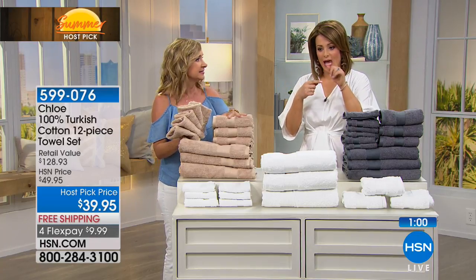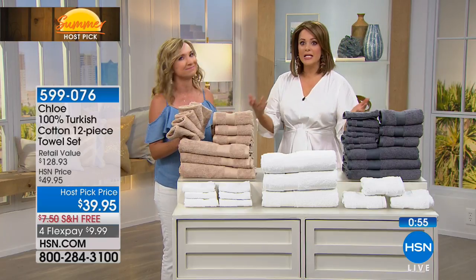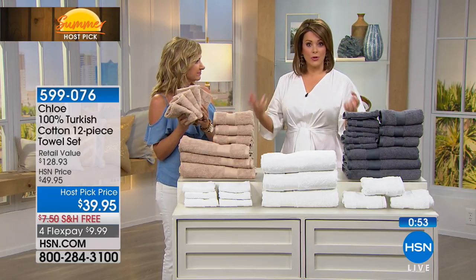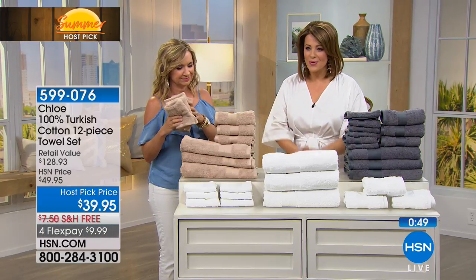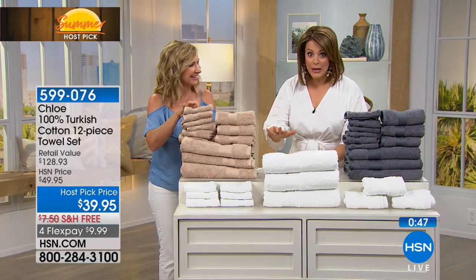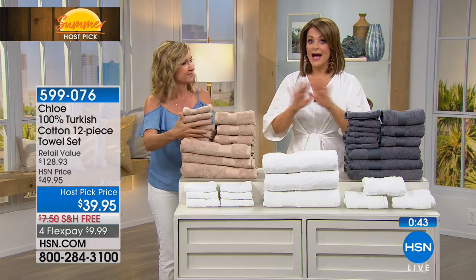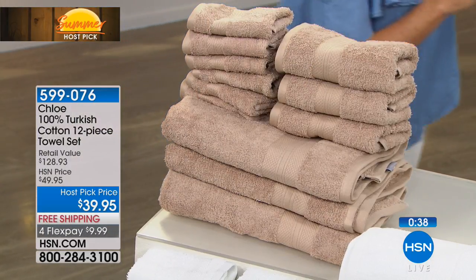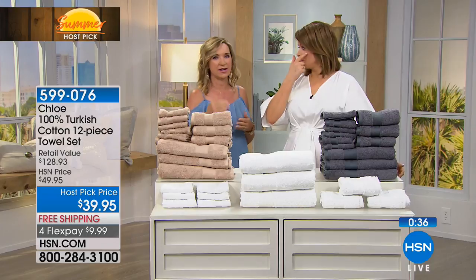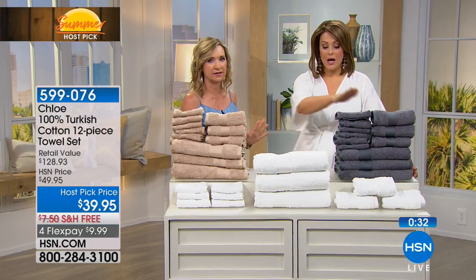You want a complete set, so then you start adding it up and you're like, maybe I don't need six washcloths — you start sacrificing. If you're looking for premium and the best, you're seeing these prices and saying, what? HSN has, just for host pick, for $39, a 12-piece set — not a blend, 100% Turkish cotton. It really is a dream. Even if they were just 100% cotton that'd be great, but the fact that they are the best cotton.